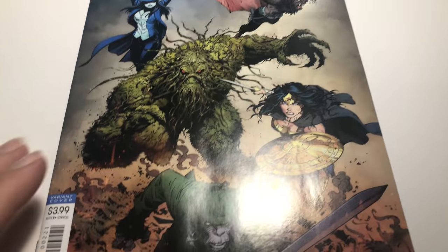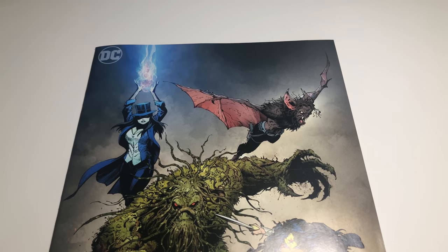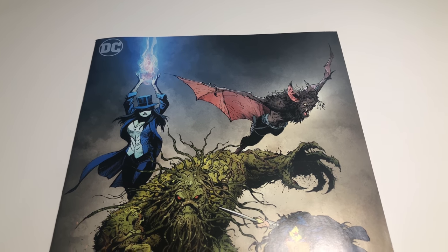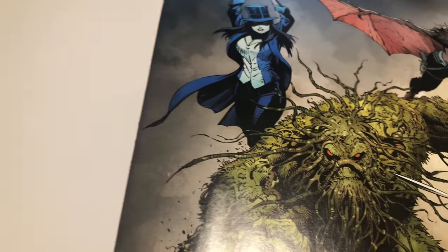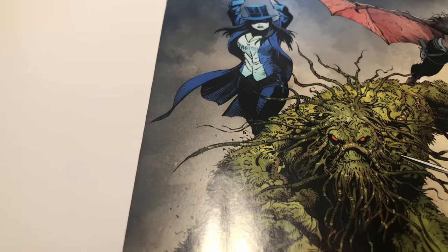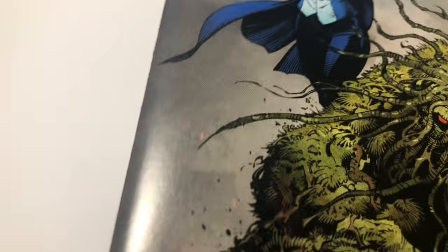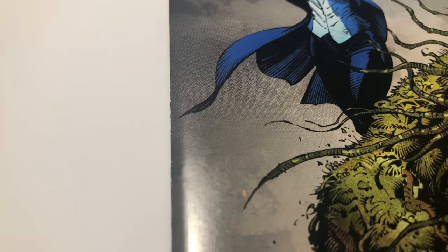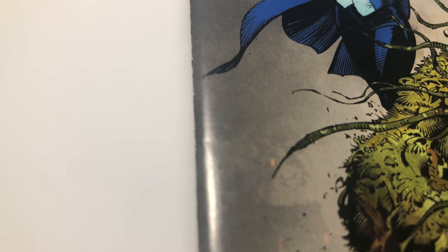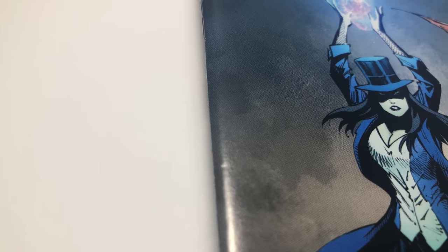Here we go — this is Justice League Dark number 2, recently came out. Everything looks pretty good. Let's take a closer look. Right there — did you see it? There's another one. I think that could be pressed out. It's hard on these dark colors.